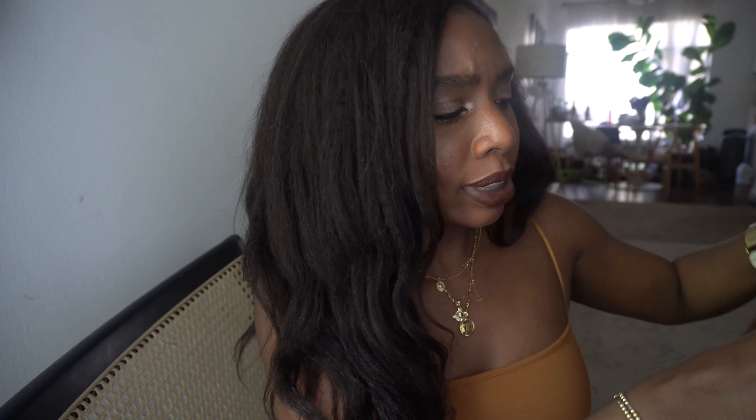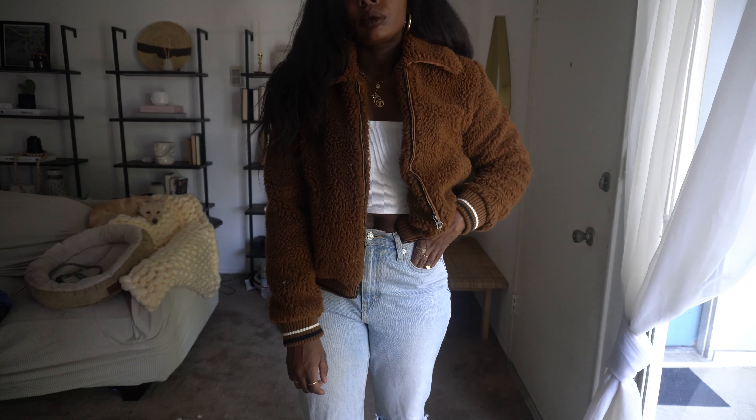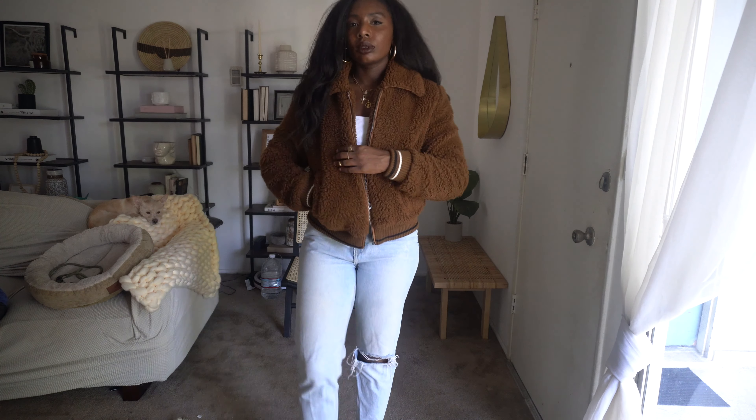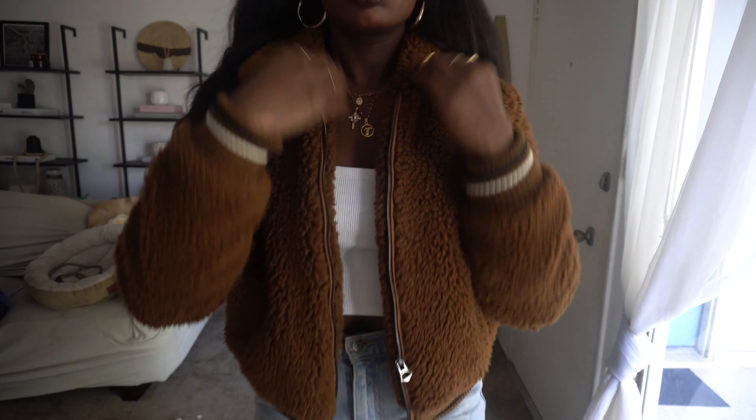I bought it on their website — they do ship internationally. It's this brown shearling jacket and I picked this up a long time ago and I've had it for many, many seasons. The reason I love it is it's very bomber jacket-esque — it's very cropped and cute, with these colors here.